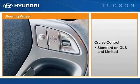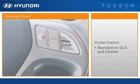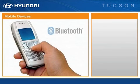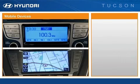Switches to operate the cruise control are conveniently located here on the steering wheel. Cruise control is standard on the GLS Unlimited. Bluetooth hands-free communications is standard on the GLS Unlimited. There are two different Bluetooth driver interfaces for the Tucson.